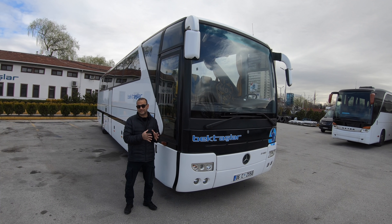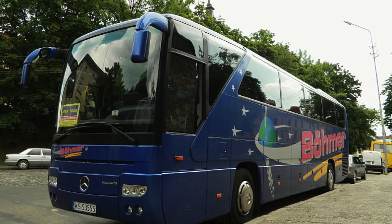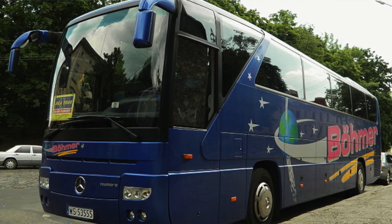Geri kalan yaklaşık 3'te 2'si yurt dışına gitti. Yurt dışına O403 ismiyle gitmedi; O350 Turizm olarak satıldı. Sonradan O350 de kaldırıldı, sadece 'Turizm' olarak geçti.